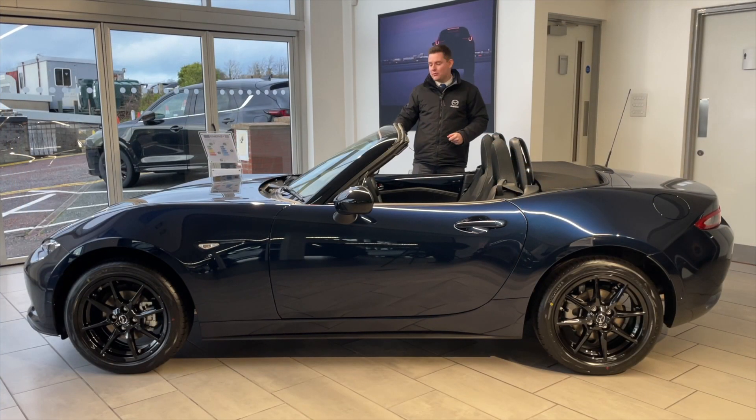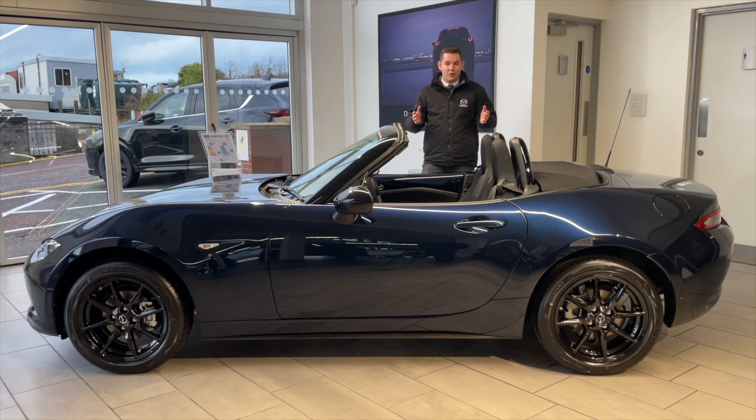The iconic MX-5 — front-engined, rear-wheel drive roadster. Everybody needs to own a convertible at least once in their life. Again, fantastic offers are available on this car, and you can drive it away today.